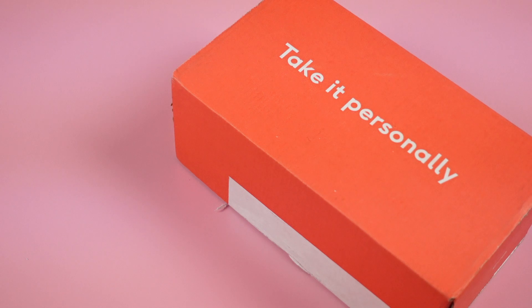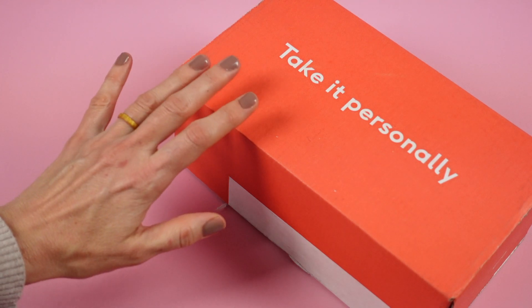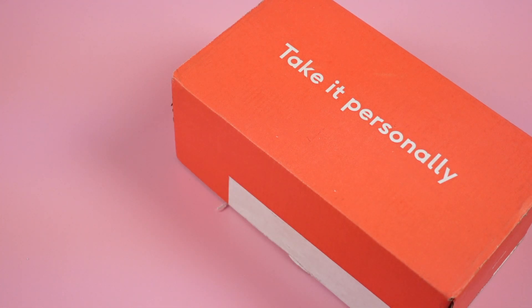Hi everyone, welcome back to my channel. I'm Sarah from Year of Boxes. Today we're having a look at my November 2020 Care of Box.